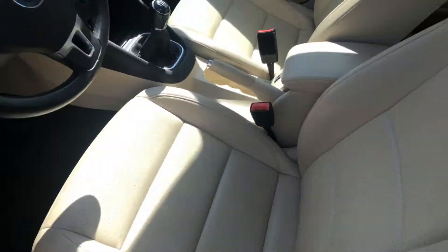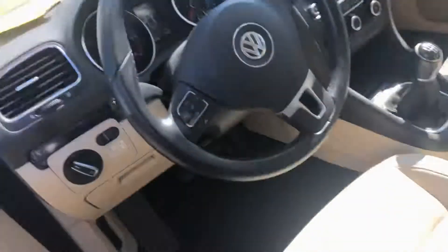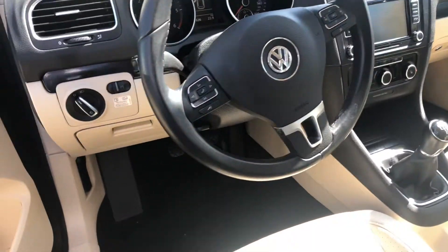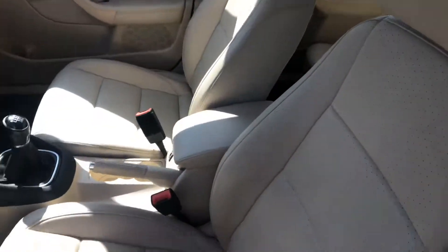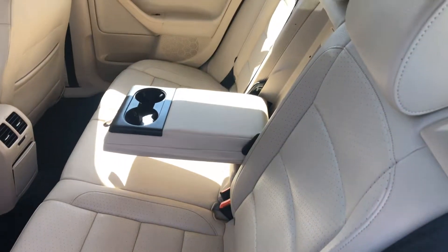This one was owned by a non-smoker, so no foul odors or anything like that. It's got Bluetooth, it has heated seats, the leatherette is in great shape, and the backseat doesn't look like it's seen much traffic at all.